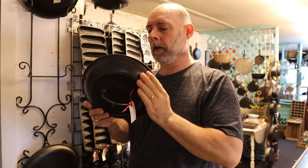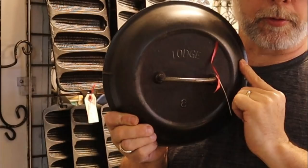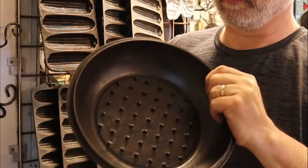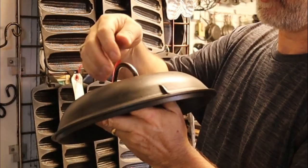Here we have an old Lodge — this is what they call the Ark logo. Have you ever heard people say 'I got an Ark logo set'? This is what they're talking about — the Ark Lodge. Nice old lid, beautiful, high dome. The handle is so awesome. This is $85 — beautiful piece. Man, if you had the Dutch oven that went with this, you would be sitting pretty. Raised 8, Ark logo. Nice, nice — Ark handle. Beautiful piece.